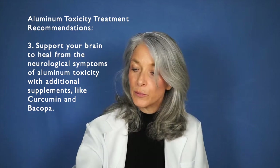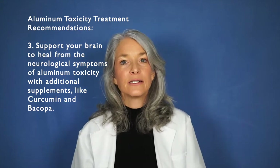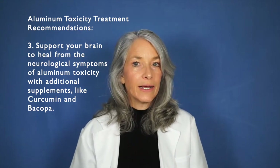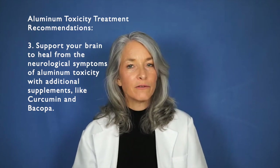Bacopa is another herbal supplement that is very supportive of brain health, bringing down inflammation and supporting the bodily systems as you recover from aluminum toxicity. Vitamin C is also really helpful because it boosts immune system functioning and supports good tissue integrity as those toxic tissues are replaced with newer, healthier, non-toxic tissues.